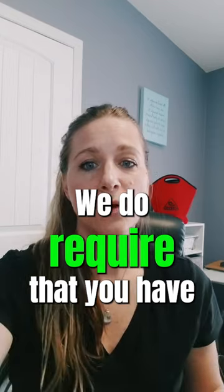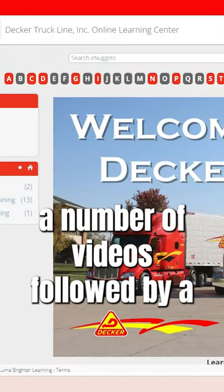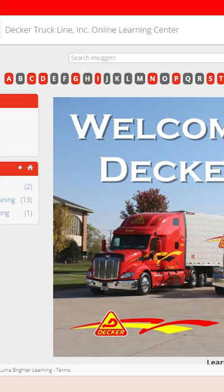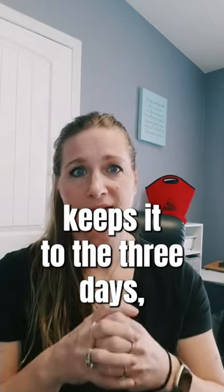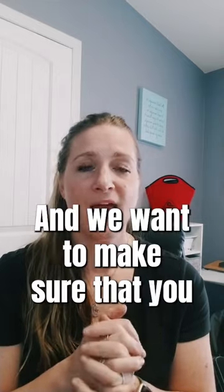We do require that you have completed our online orientation, which is basically a number of videos followed by a couple of questions — video, questions, video, questions. And that is what keeps it to the three days, because there is a lot of information during that short time.